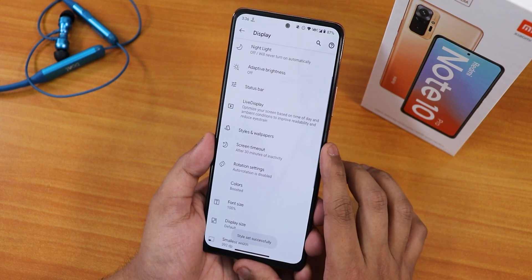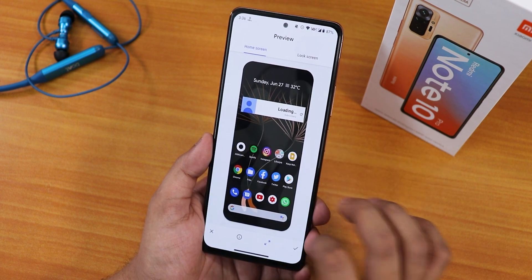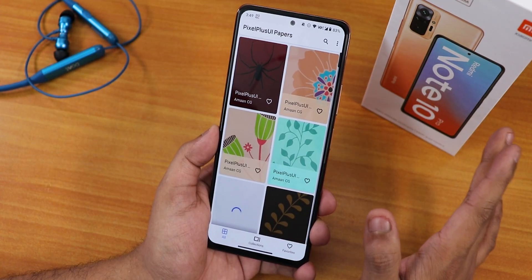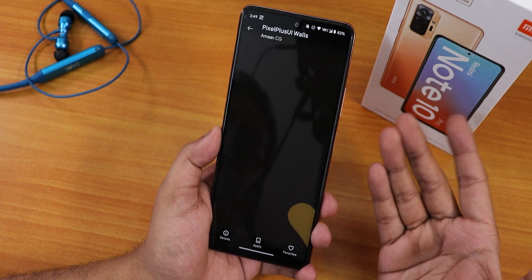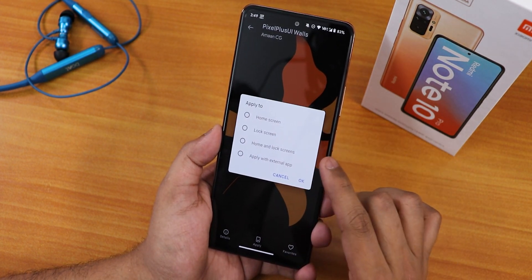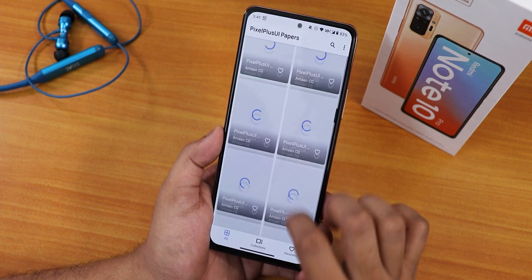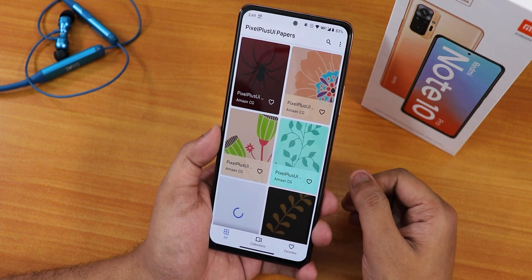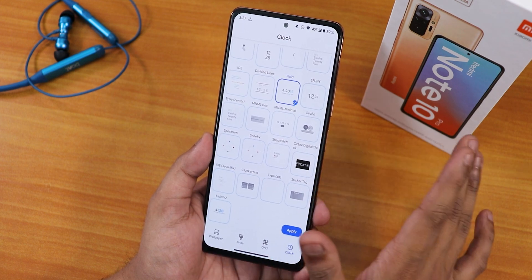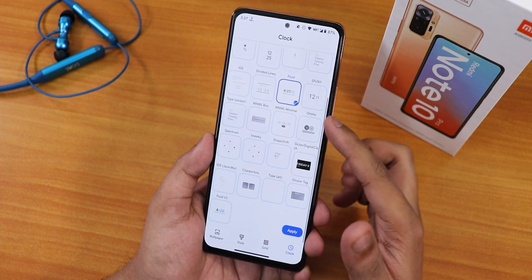You have to choose an accent color and create a custom theme to apply it. There are also wallpapers — the default ROM wallpaper is shown, plus Pixel Plus UI wallpapers you can apply to home screen, lock screen, or both. In the grid option we have up to 5x5, and in the clock option there are many lock screen clock styles including the fluid option I've been using, with color and font size customization.